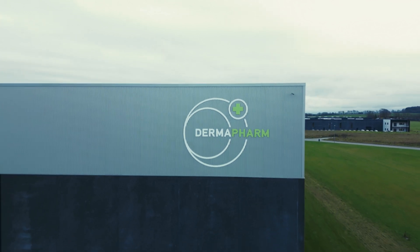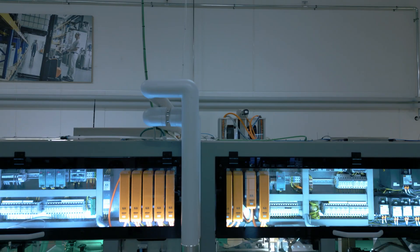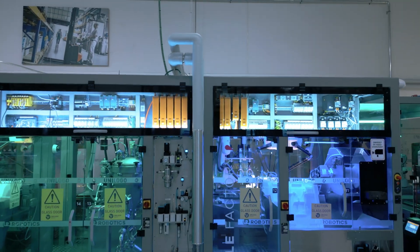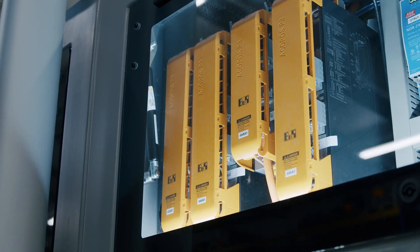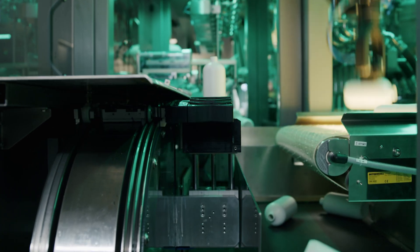Danish skincare manufacturer Dermapharm recently commissioned a revolutionary new kind of adaptive bottling machine built by Unilogo. The machine uses B&R automation technology for advanced motion control, track-based product transport, and more.